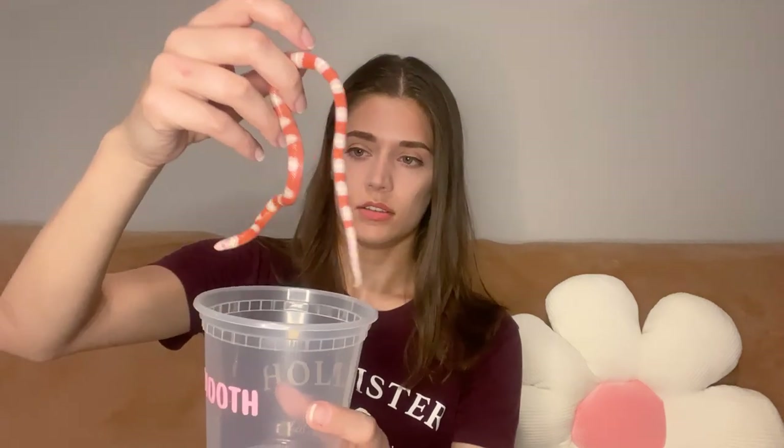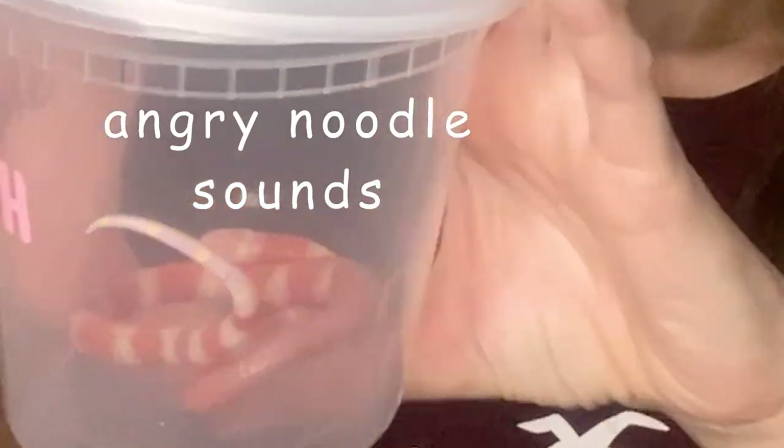I'm going to take her and get her gender checked, because the place I bought her from said she was too small — they think it's a girl but they're not quite sure. So hopefully she's big enough now to get that checked out. I have this cup I'm going to take her in. It used to say 'smoothie' on it, but I got rid of the 'ie' so now it just says 'smooth,' and I poked some holes in the lid so she won't have any problems getting enough air.